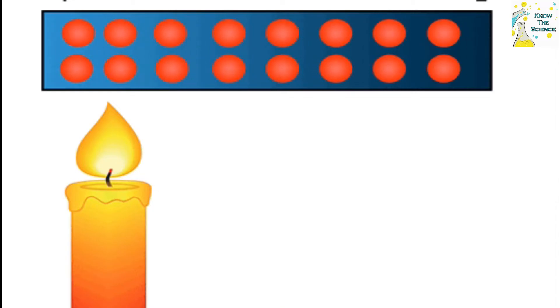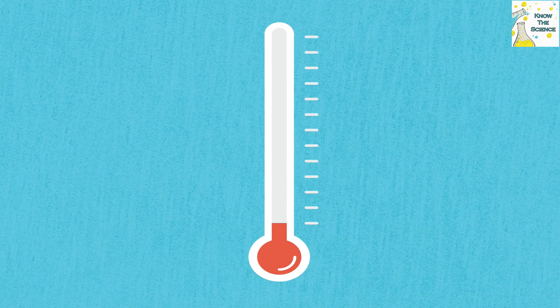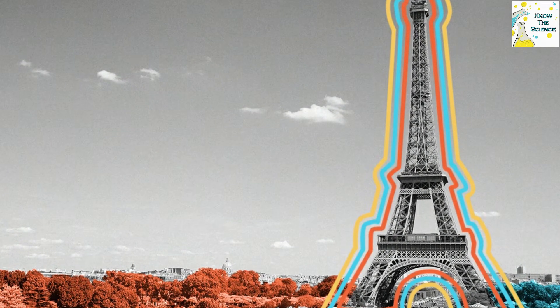Like any metal, puddled iron is sensitive to variations in temperature and so reacts to high temperatures in summer and low or even negative temperatures in winter. When temperatures rise, the tower increases in size — a natural physical phenomenon called thermal expansion.